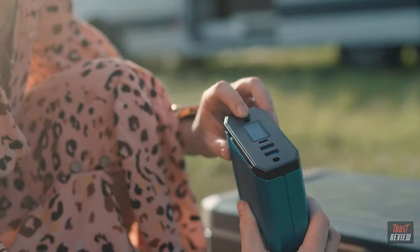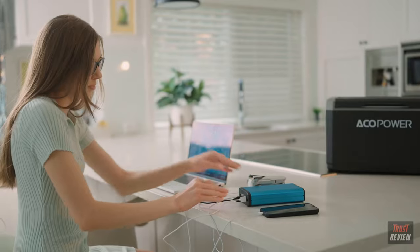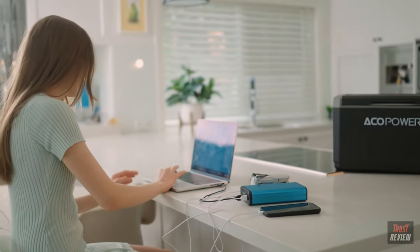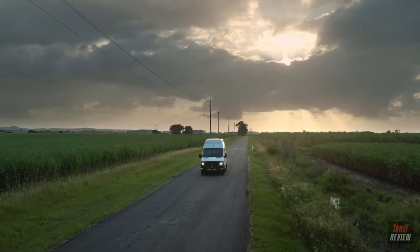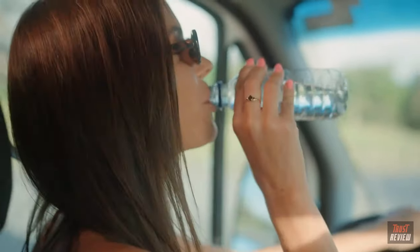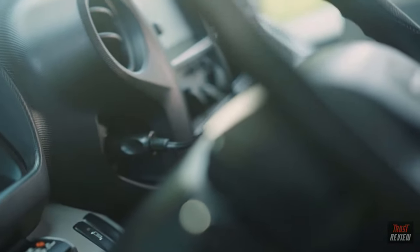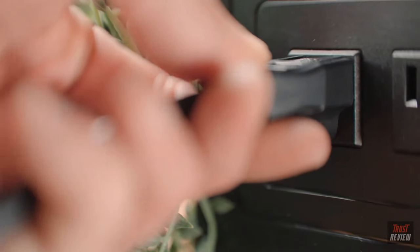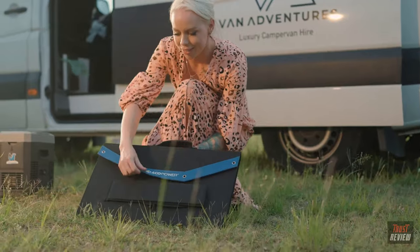Remove the battery and it transforms into a portable power bank. Stay on the move with 12 hours of consistent refrigeration. Easily recharge your cooler three ways: directly into your vehicle's power socket, a home wall outlet, or directly into an Akko Power solar panel.